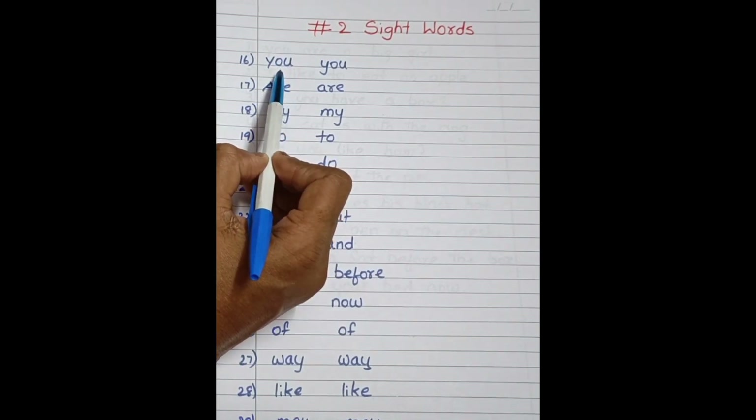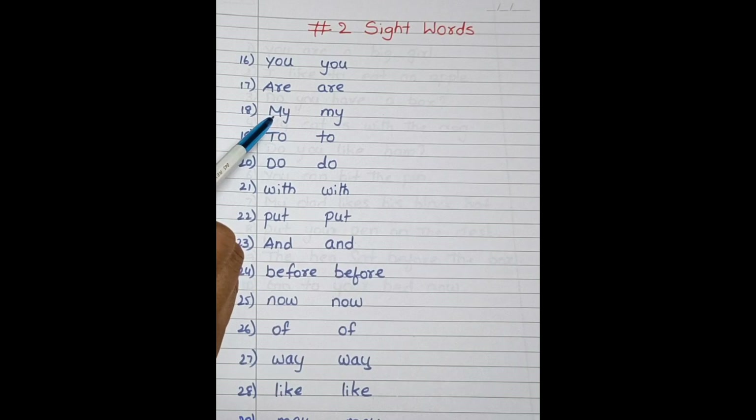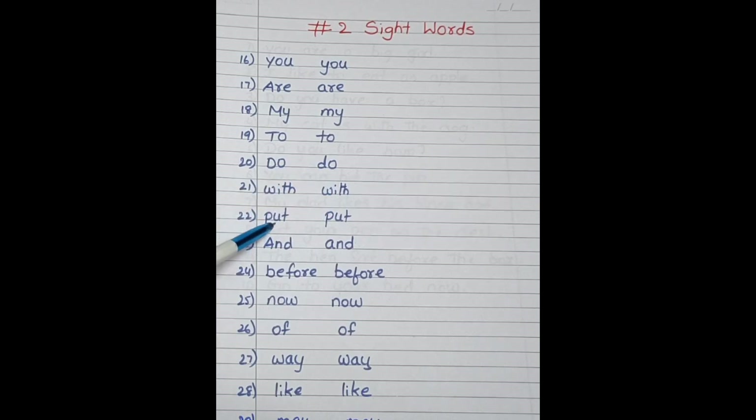Let us start. And, Before, Before, Now, Now, Off, Off, Way, Way, Like, Like, May, May, Be, Be.